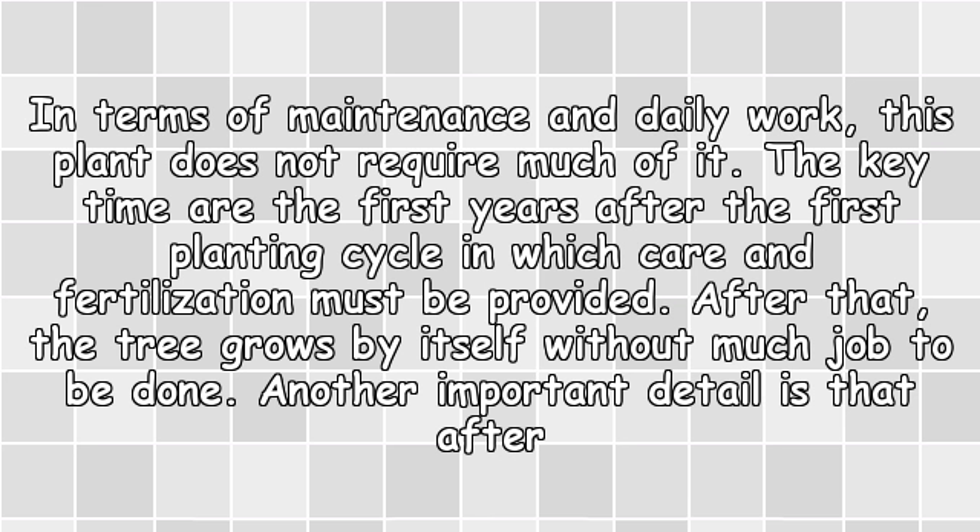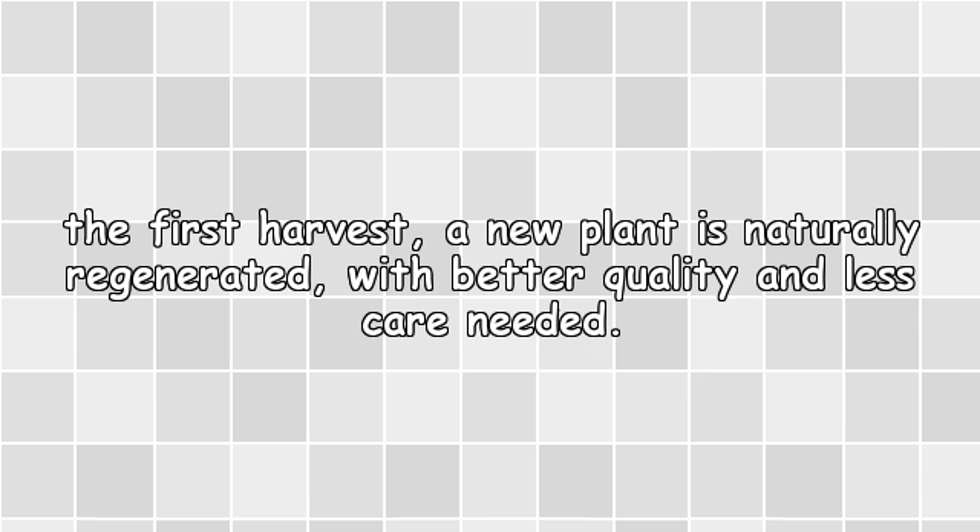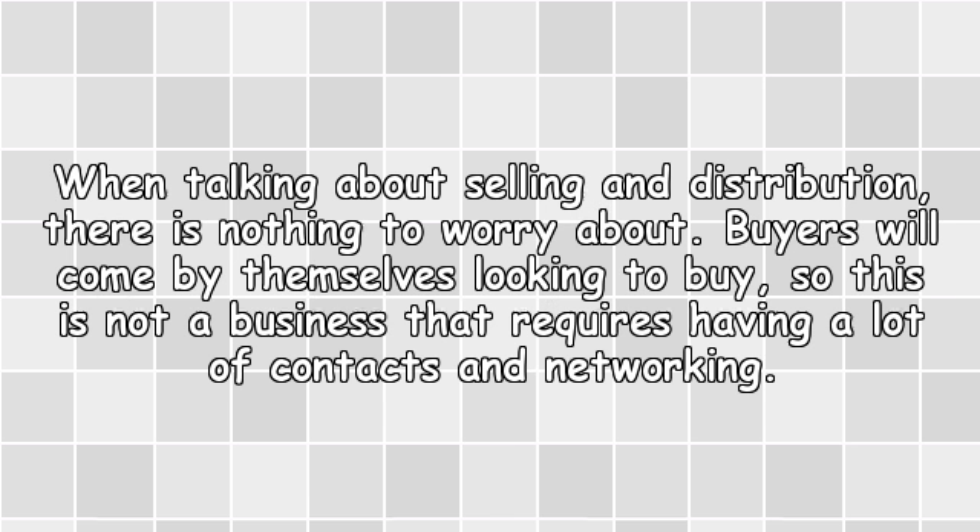Another important detail is that after the first harvest, a new plant is naturally regenerated with better quality and less care needed. When talking about selling and distribution, there is nothing to worry about. Buyers will come by themselves looking to buy, so this is not a business that requires having a lot of contacts and networking.